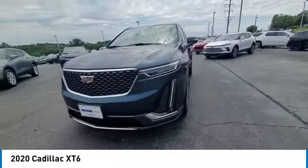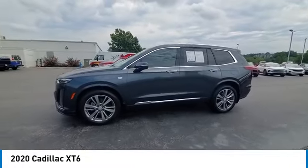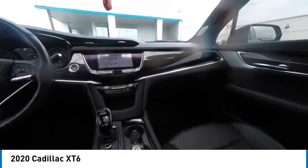All-wheel drive, traction control, leather-wrapped steering wheel. If affordable style and reliability are what you're looking for, this vehicle couldn't be more perfect. Drive it today.